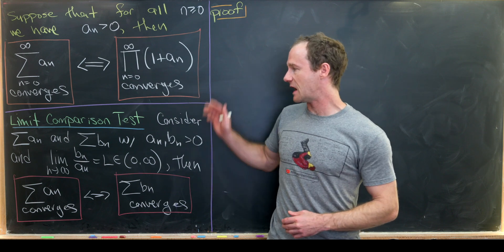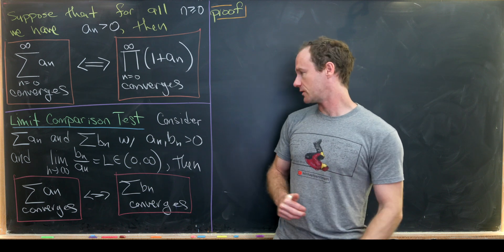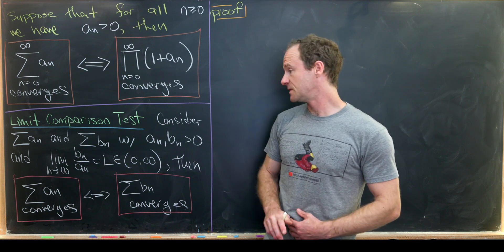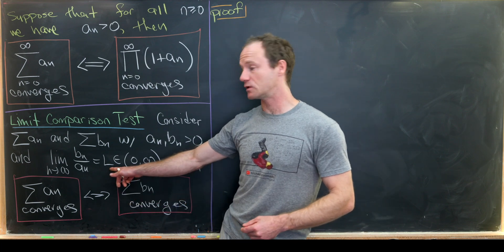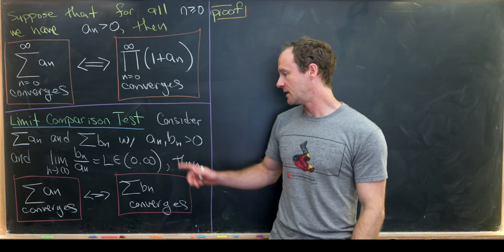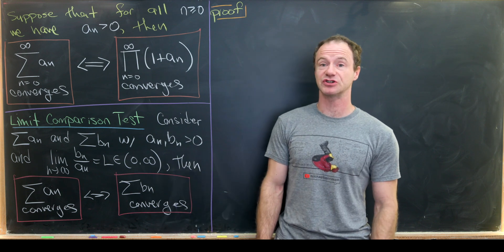To prove this main result we'll use the limit comparison test, which is generally learned in a second-semester calculus class. It states: if we have two series a_n and b_n of positive terms, and the limit as n → ∞ of b_n / a_n exists and equals L, where L is a positive finite number, then the series a_n converges if and only if the series b_n converges — they have the same convergence properties.